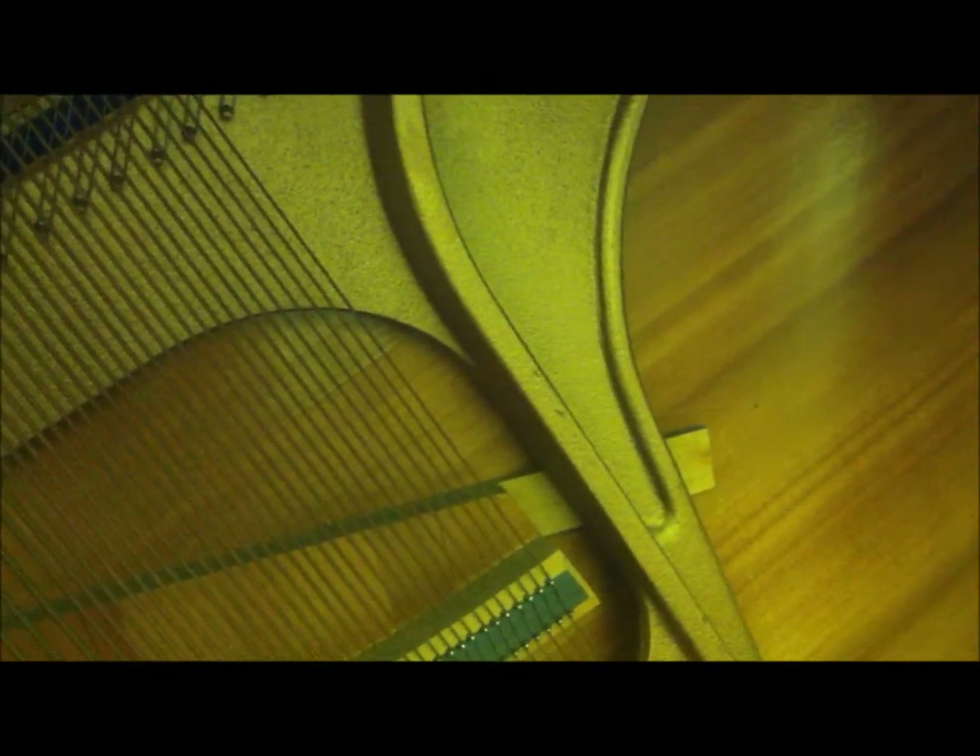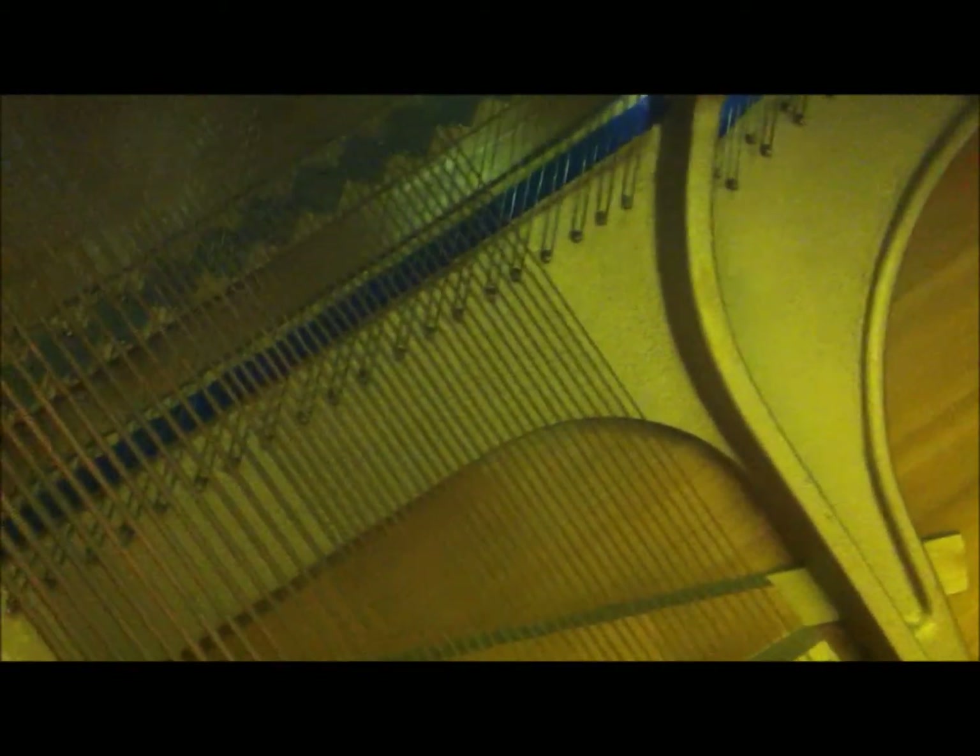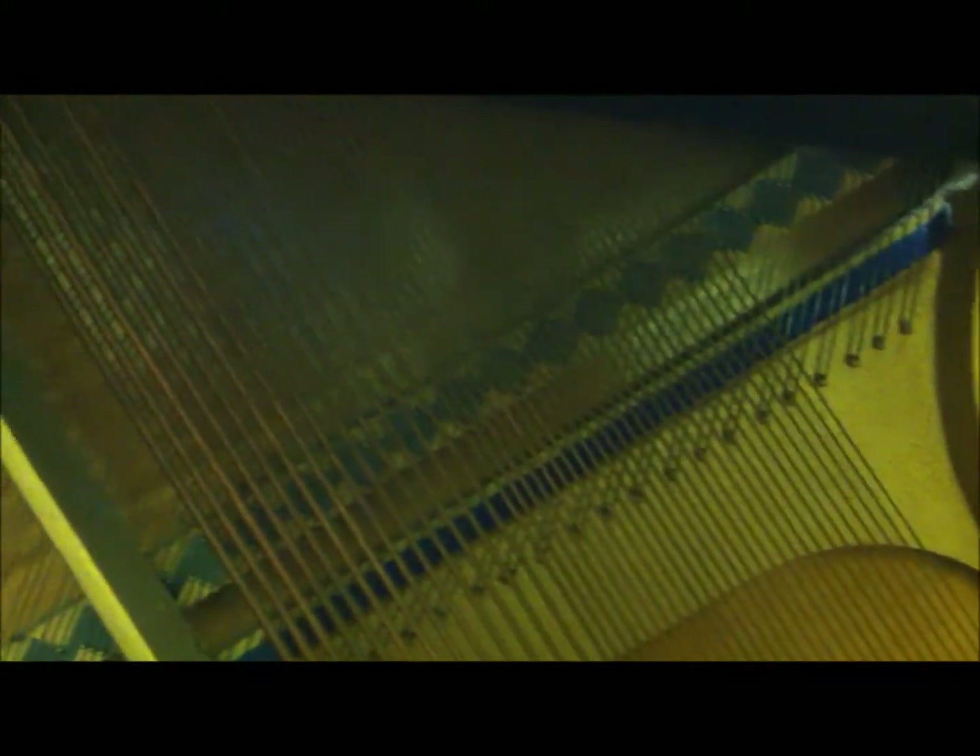The bridge transfers the vibration into something called the soundboard. The way the soundboard amplifies the sound is that when vibrations from the string reach it, the soundboard resonates at whatever frequency the string being played has — the resonant frequency. This resonance causes the air around the soundboard, which has a much larger surface area than the individual strings, to vibrate as well. Due to the larger surface area, more air is vibrating, therefore amplifying the sound.